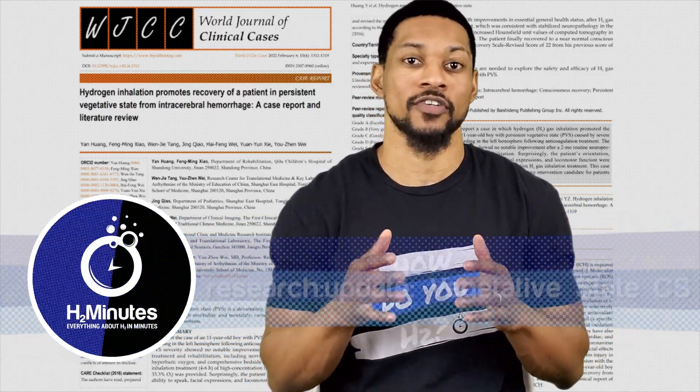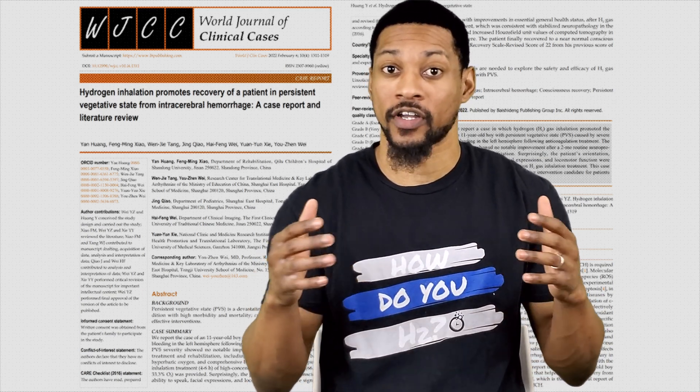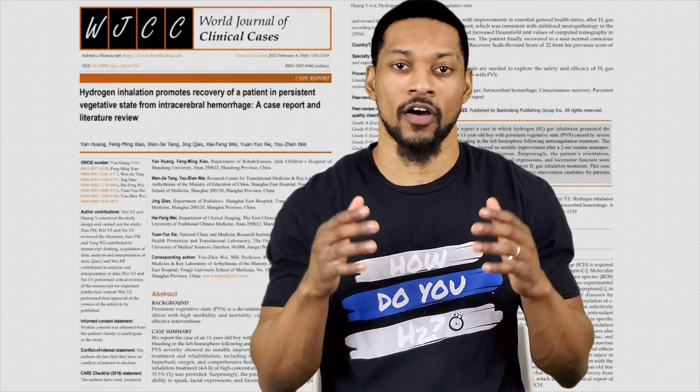What's up all my HMNN peeps, this is your boy Talon Hubbard and we're here to do a research update video. This video today is going to cover a case study. A case study doesn't have the same weight or credibility as larger scale studies, but the findings of this study were so remarkable that I wanted to share it and bring it to the world.